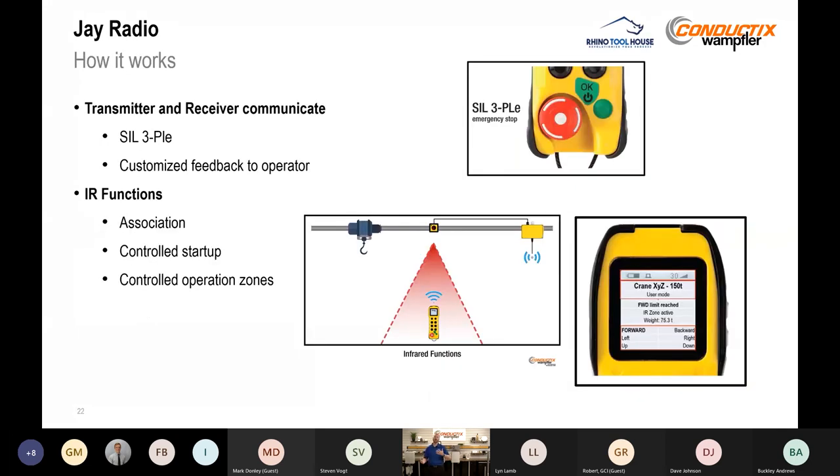The key is that bi-directional communication between the transmitter and receiver. That allows us to have a SIL3 PLE rated communication link and provide customized feedback to the operator. Additional features include an IR sensor for association — you can bring a replacement transmitter and pair it with the receiver from the ground, no extra tools needed. You can also use the infrared function to require the operator to be pointed right at the equipment to control it, or to only start up the vehicle in a certain location.